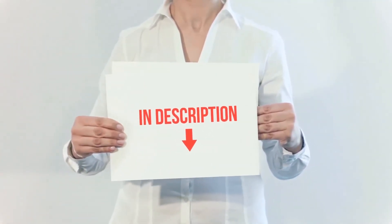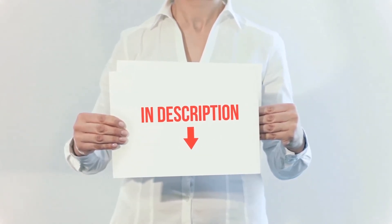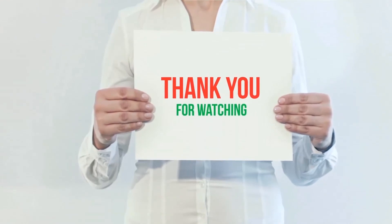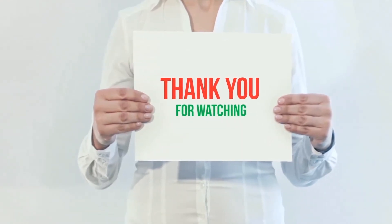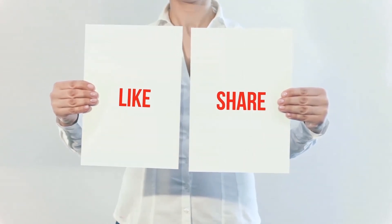All of these items are available on Amazon — I've included all the links in the description for more information and the latest price. Thank you for watching. If you like this video, please hit the like button, share with your friends, and be sure to subscribe.